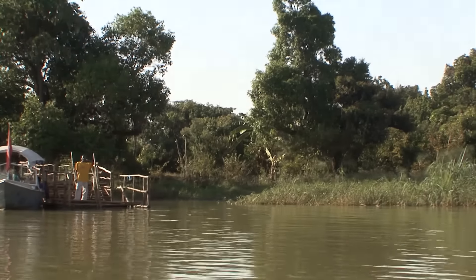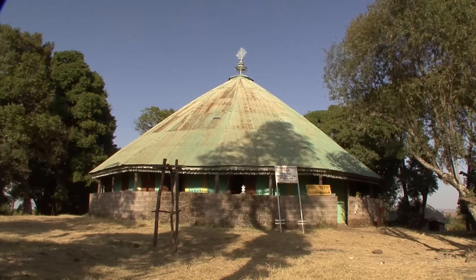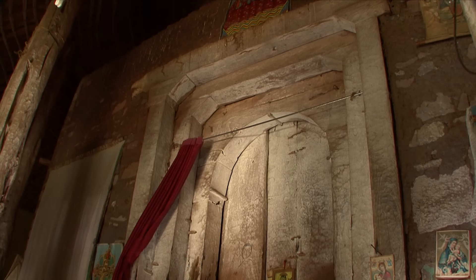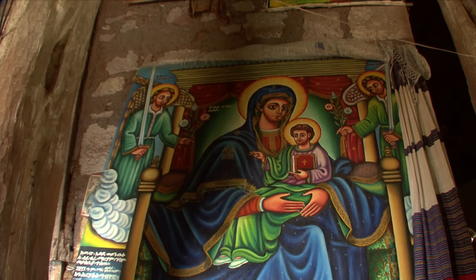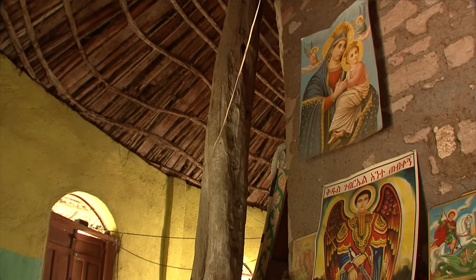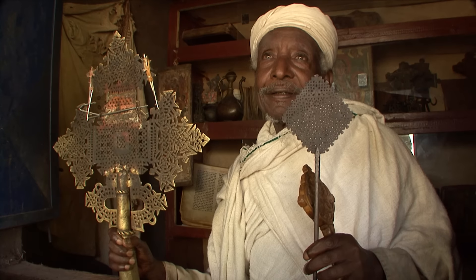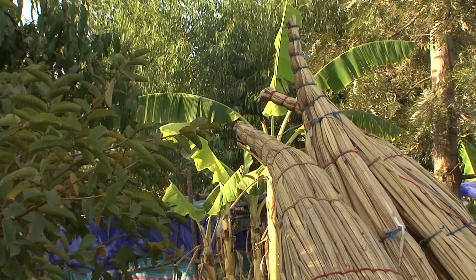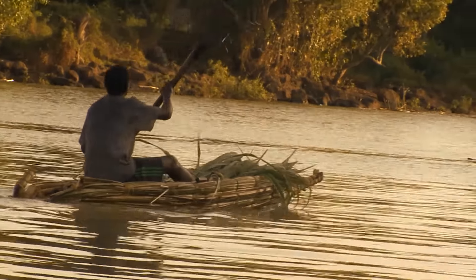Papyrus thickets surround the island monastery of Debre Mariam, a small, inconspicuous church. This was once part of a monastery under Emperor Amdus Sayan, and Emperor Iyasu I decreed that a religious council should be held here. The local people of Woyoto still use papyrus boats and live here as in the past. Here ends the first part of our journey.